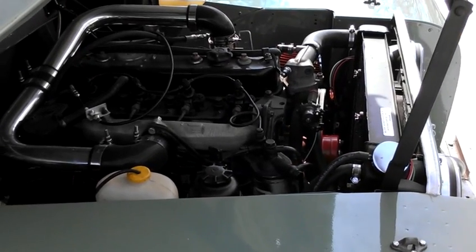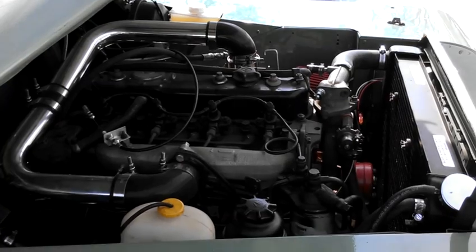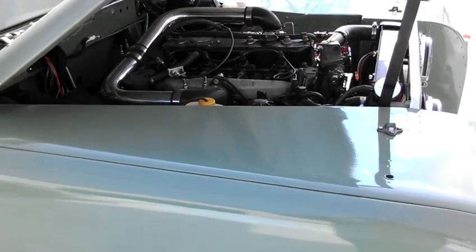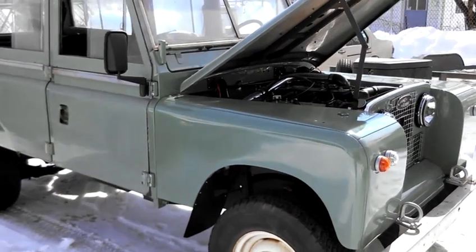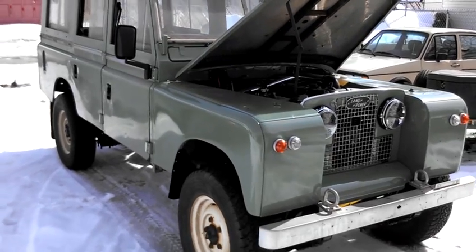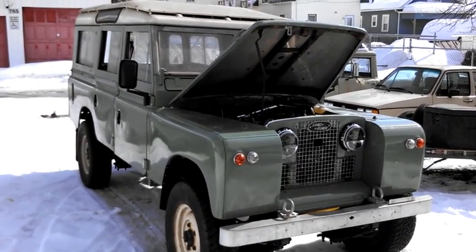It has power steering and disc brakes. We're going to be doing galvanized rock sliders and a full-length fabricated exhaust here this next week.